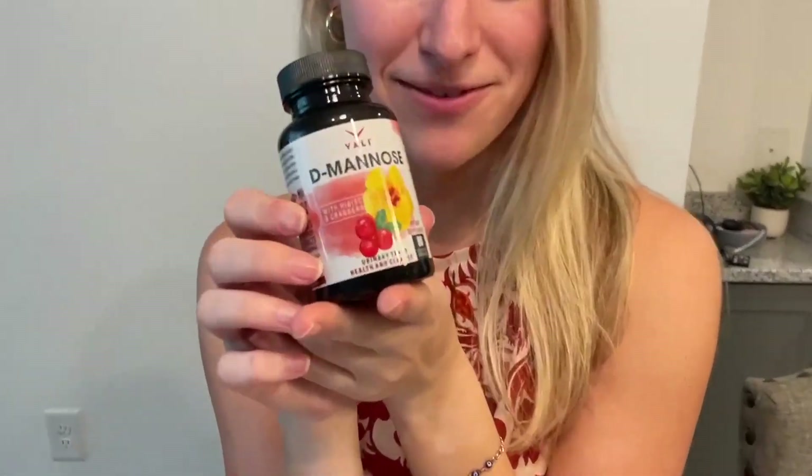I've been taking these for about a month, and I really have been enjoying them. So if you're looking for a D-Mannose supplement, I highly recommend these by the brand Valley. Thank you.